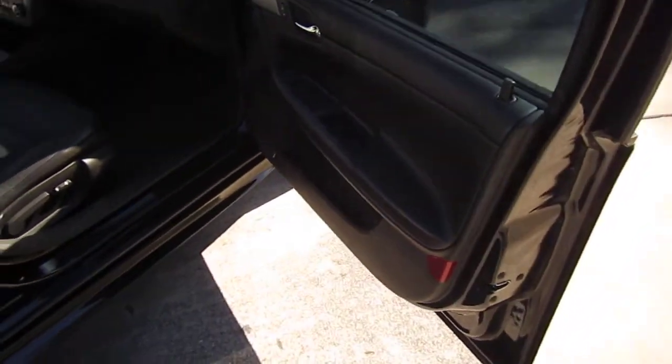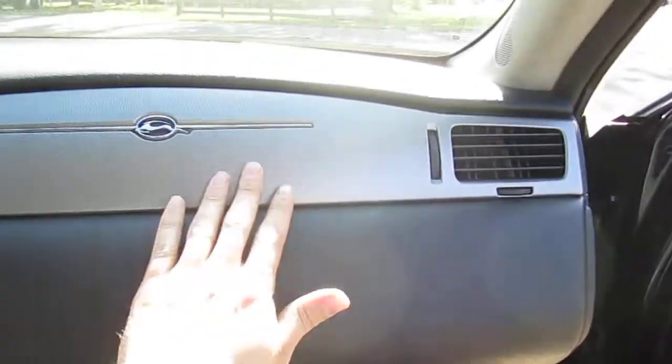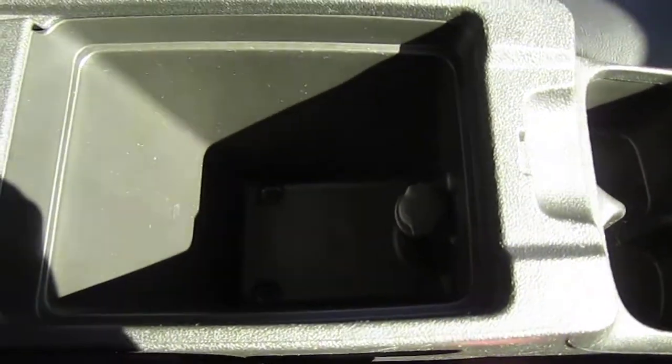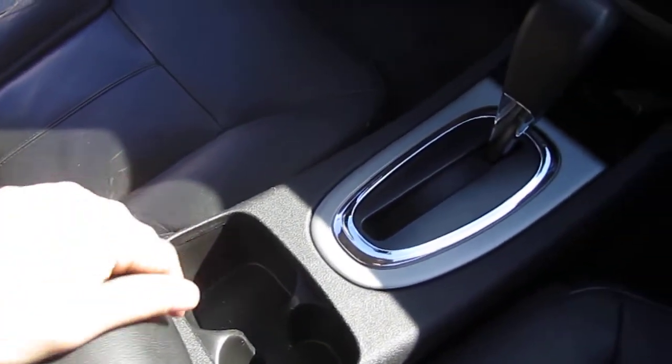The interior is optioned out with a full leather package — steering wheel, seats, and side door cards. It comes with that nice black and silver contrast across the whole interior, versus the wood grain trim you get on a more economy base or even LT model Impala.